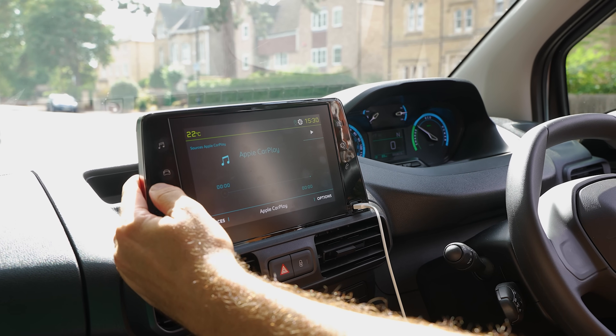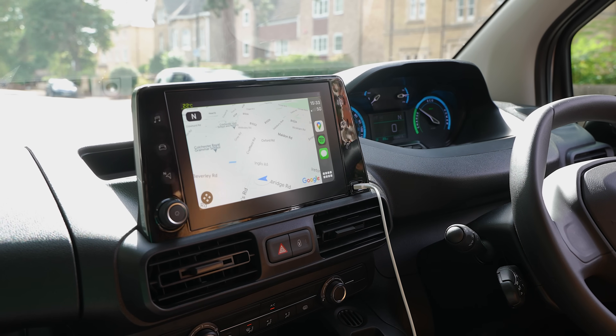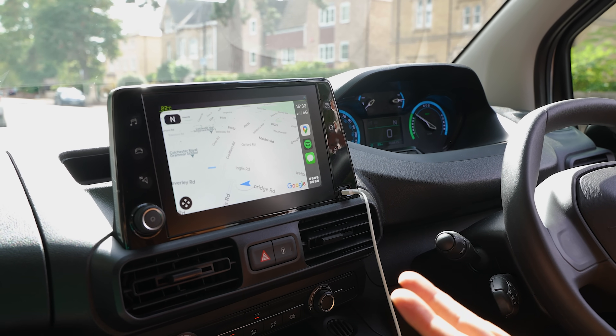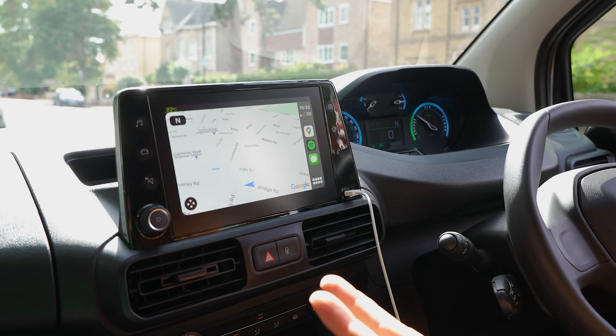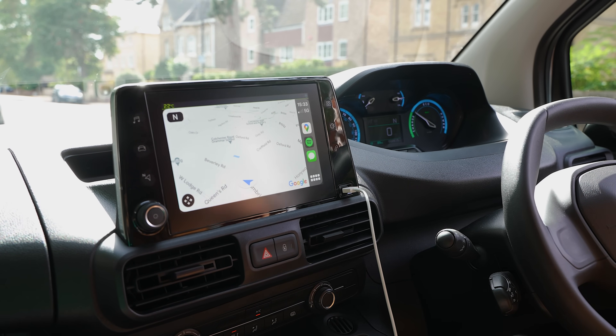This particular model doesn't have Peugeot's connected 3D navigation system, but it does have Apple CarPlay and Android Auto. So while I'm charging my phone, I've got Google Maps as my sat nav and I'm connected to Spotify — so it's all good.